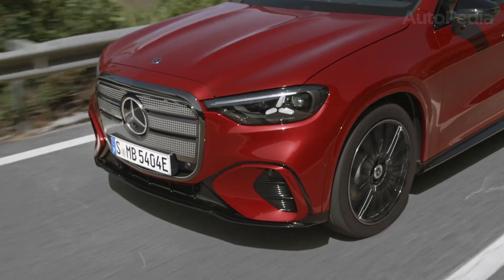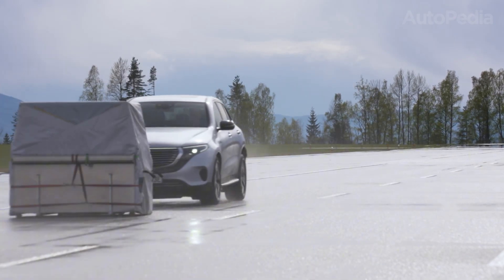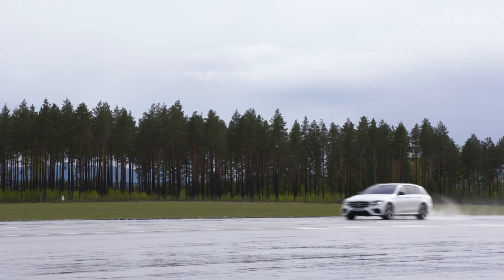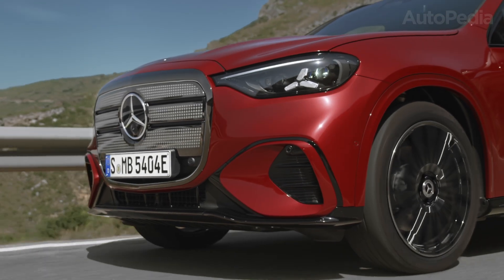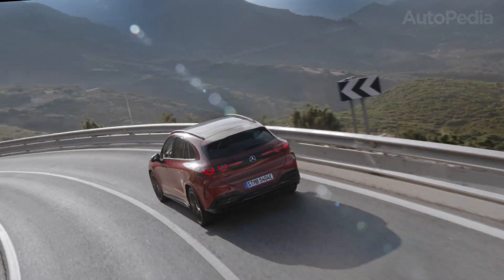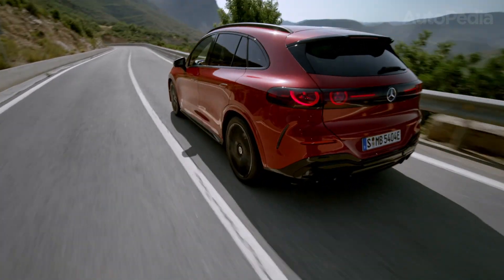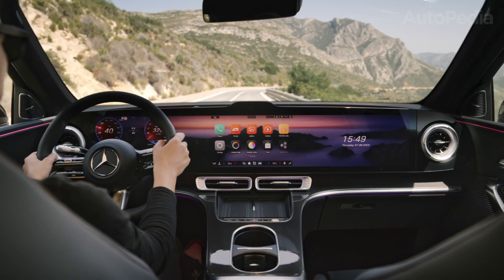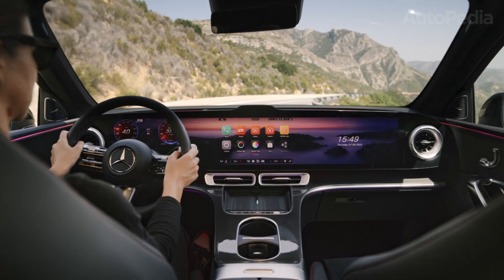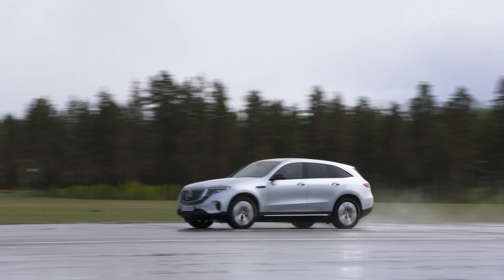Charging is another area of generational progress. The EQC of 2025 supports up to 110 kW on DC fast charging, meaning it takes about 40 minutes to go from 10 to 80 percent if conditions are perfect. The GLC Electric, however, supports 200 kW on the base versions and up to 250 kW with the high-capacity pack — meaning 10 to 80 percent in just over 20 minutes. Even on AC charging, the newer model supports up to 22 kW, while the EQC is capped at 11 kW. For owners who charge primarily at home or at work, this is a significant convenience advantage.